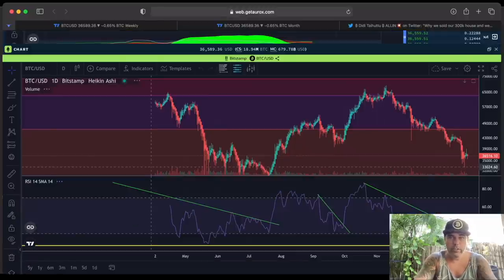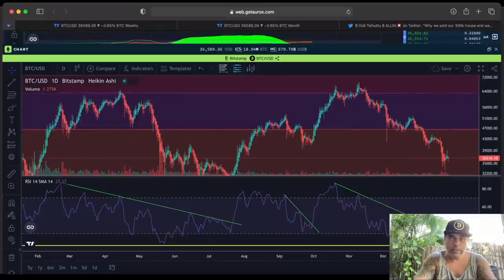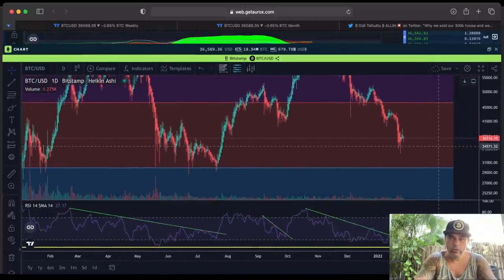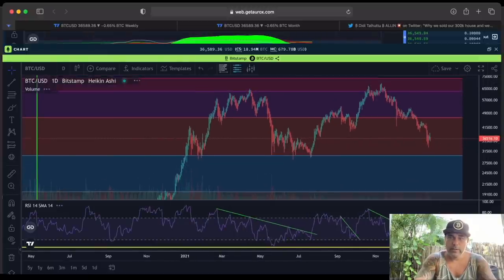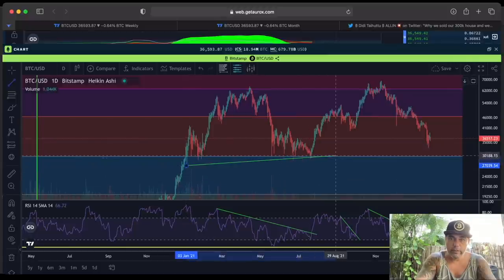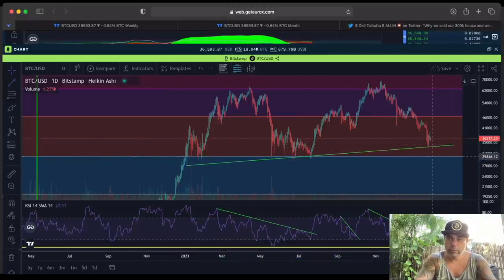Now the more important part: on the BOX platform that I'm using at the moment is this chart. I like it, and on this chart we can see the RSI. It's a daily chart of Bitcoin. On the RSI, I'm going to zoom out a little bit — it's easier to see — the price is still moving up. We can still see that we are going up, and the support if we fall down would be around that 30k level.